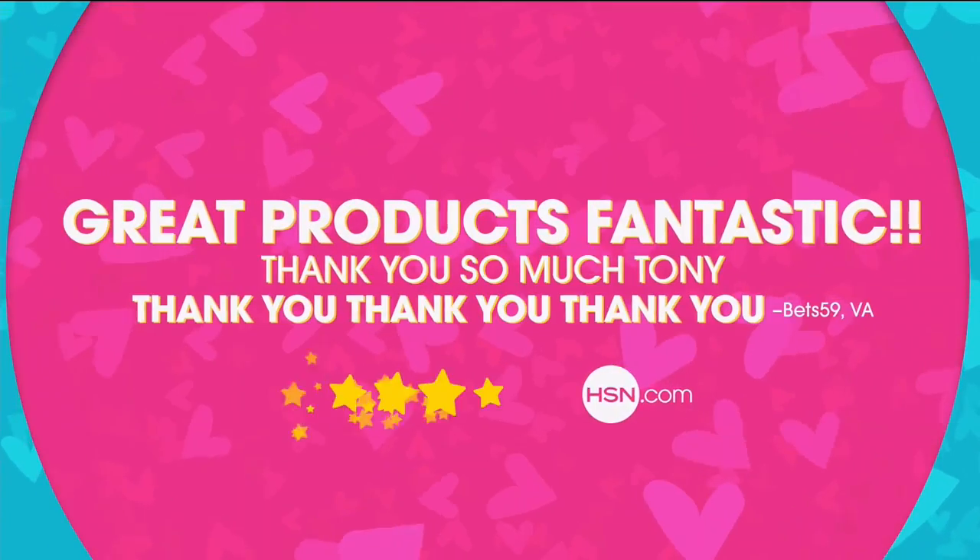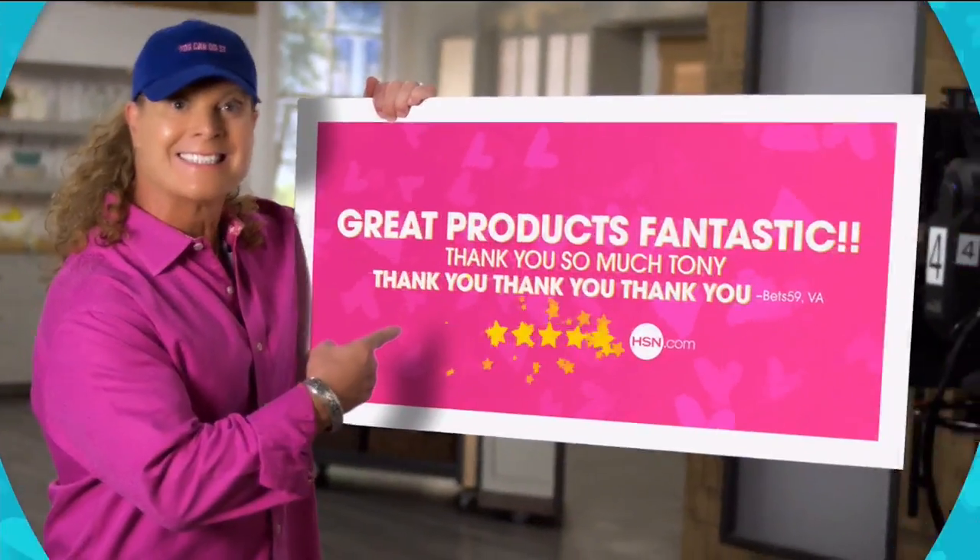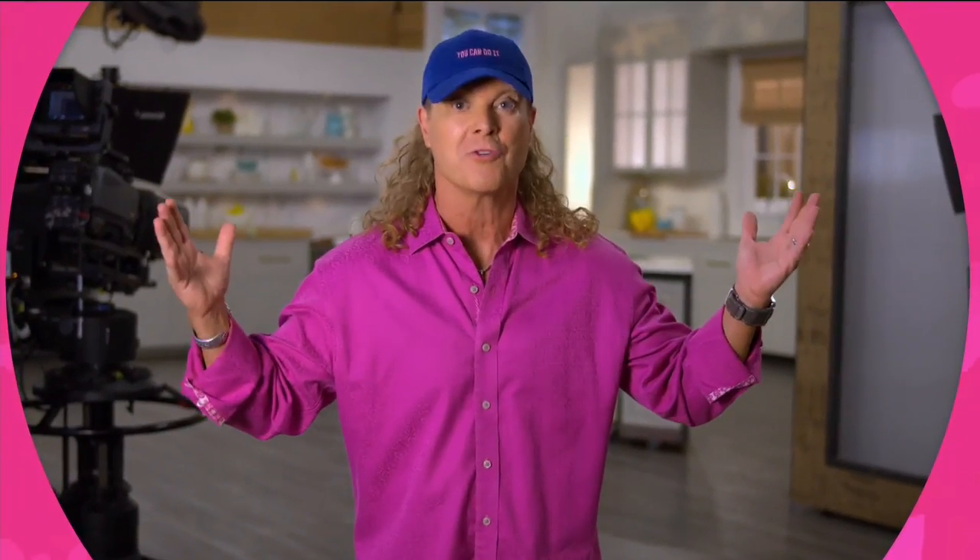The HSN customers make it fun and exciting to be here. You've been the greatest ever, and you've been the greatest for over 30 years.